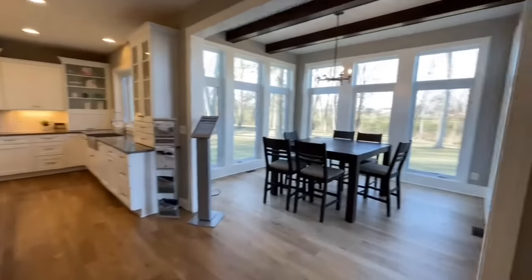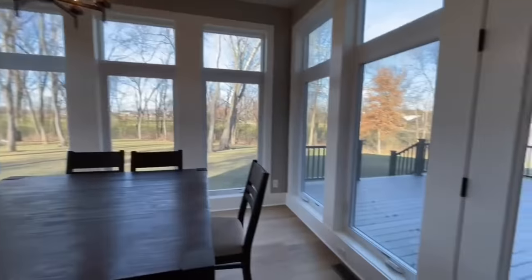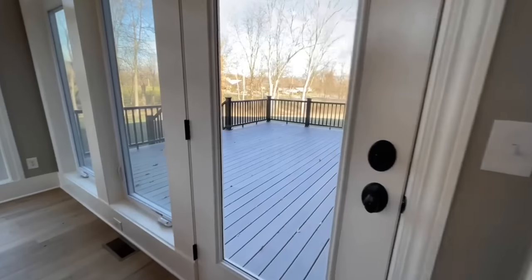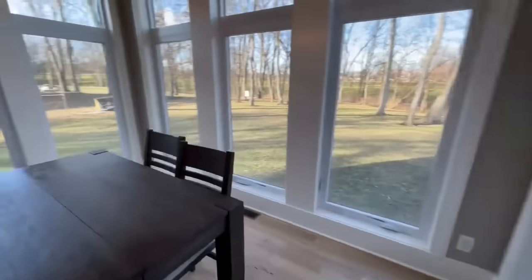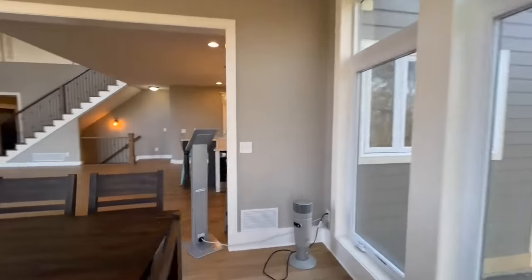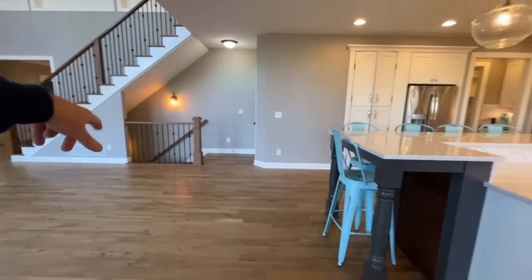Into your morning room with exposed beams and more windows — all of these are crank-out windows with screens so you can get a nice breeze in here. You have a back door going out onto your porch, and across the way there's a door that leads down into your basement.